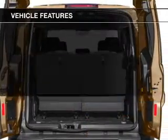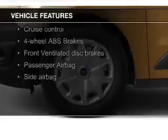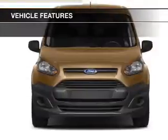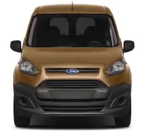The features include digital audio input, tilt-and-telescopic steering wheel, cruise control, keyless entry, split rear seats, a trip computer, privacy glass, air conditioning, power windows, and power steering.